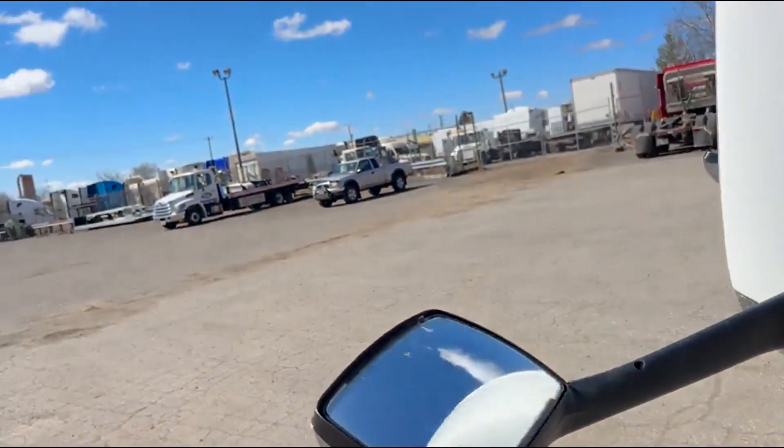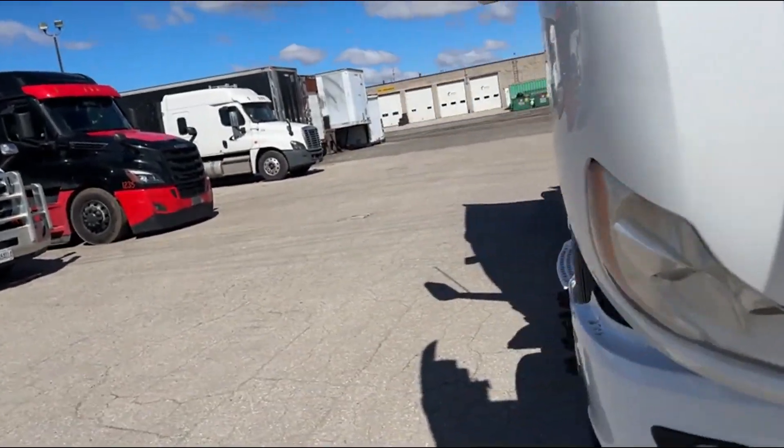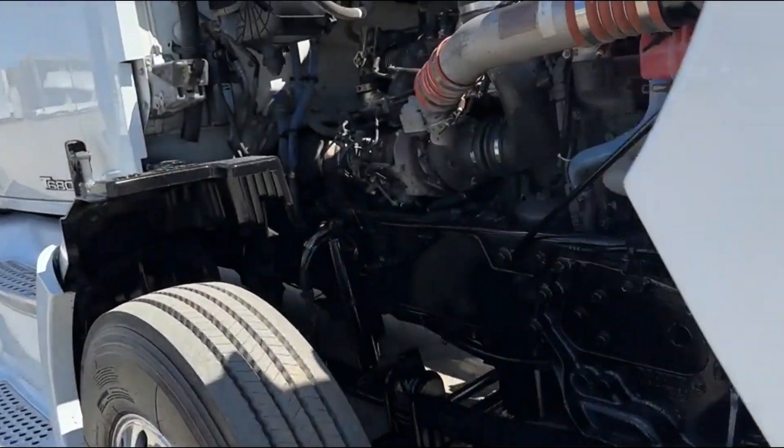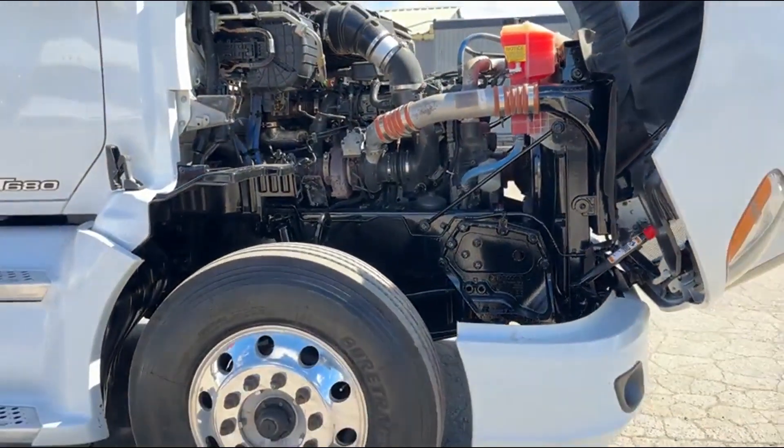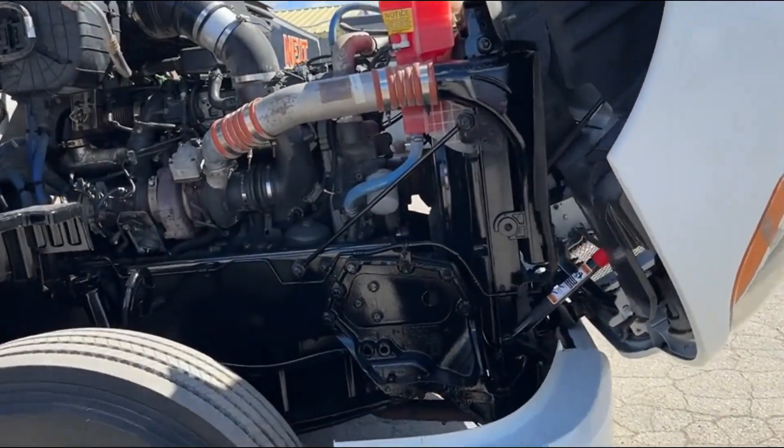So these engines are very good on fuel, last a long time, and generally have few catastrophic failures. Like I said, sometimes the maintenance can be super expensive.